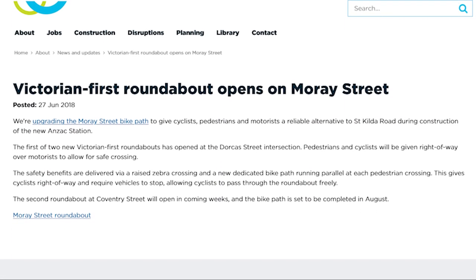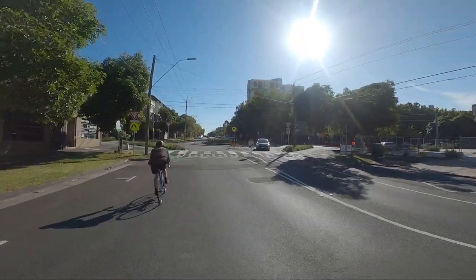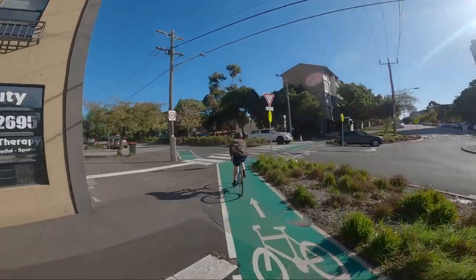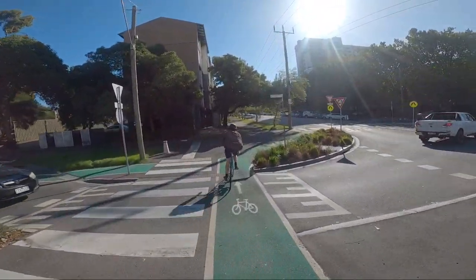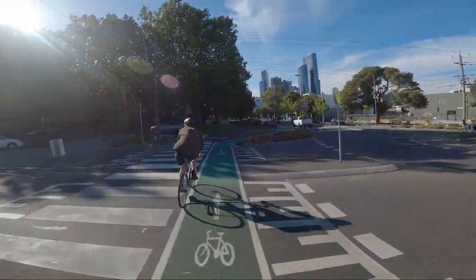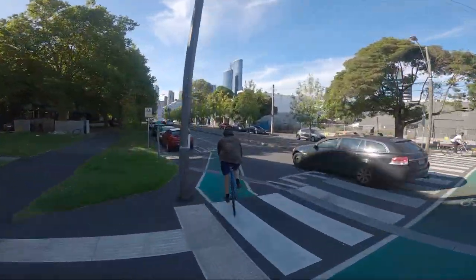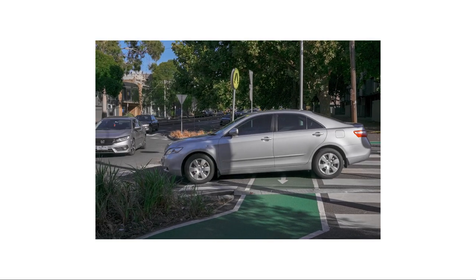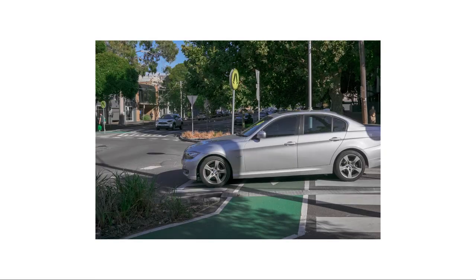These two roundabouts were the first roundabouts with separated bike paths to be introduced, constructed in 2018, and as far as I can tell, they are still the only ones in Victoria. Because of this, they are highly unusual — there are no other junctions of this type around, meaning they are an exception in the design language to both people who ride bikes and people who drive. This was obvious when I was at the intersection. I also saw many cars stopped over the bicycle tracks, forcing cyclists either to wait or to navigate awkwardly around them.